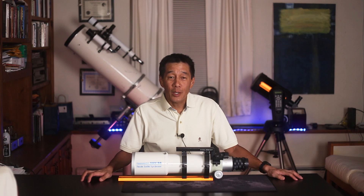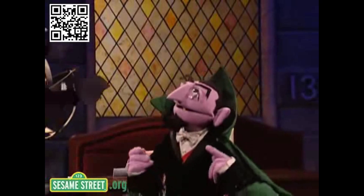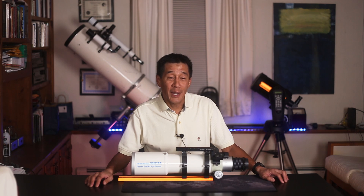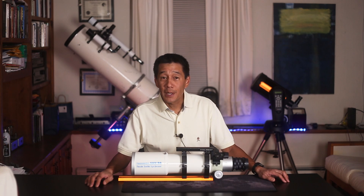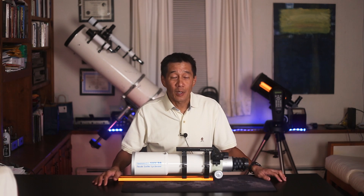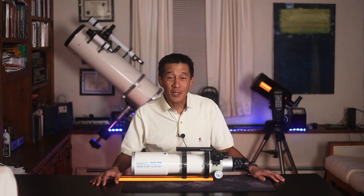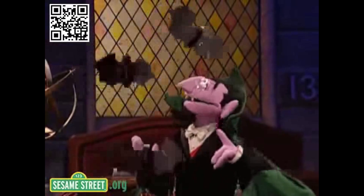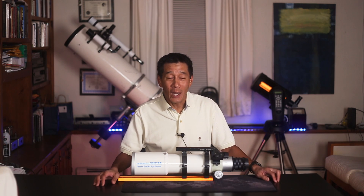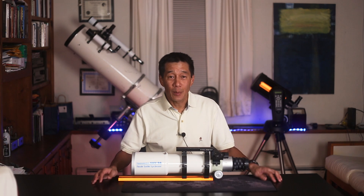At number one — two Takahashis on this list! Yes, it's the Takahashi Sky 90. The two major objections you usually hear about this model are: number one, its cost, and number two, the fact that they tend not to stay in collimation. I would have to say both of those are true. I love Takahashi telescopes, but I find this model is probably the most difficult to love. This is actually my third Sky 90 — I don't know why I keep buying them. I just like them, and when they show up I can't resist. But yes, they are very hard to keep in collimation.